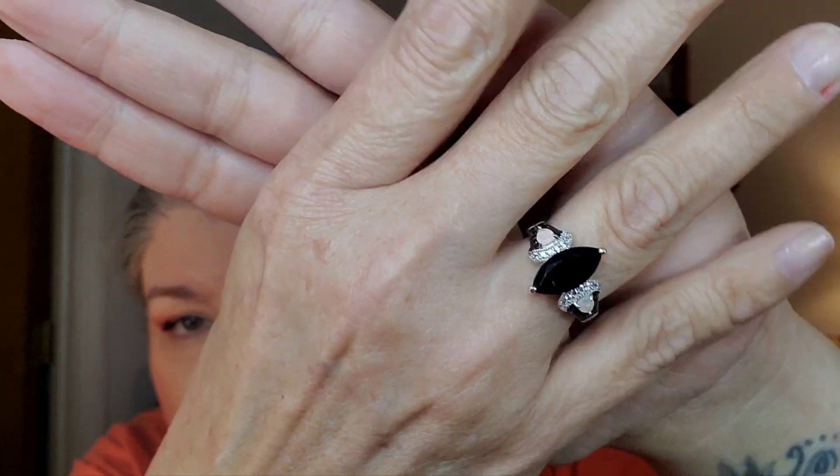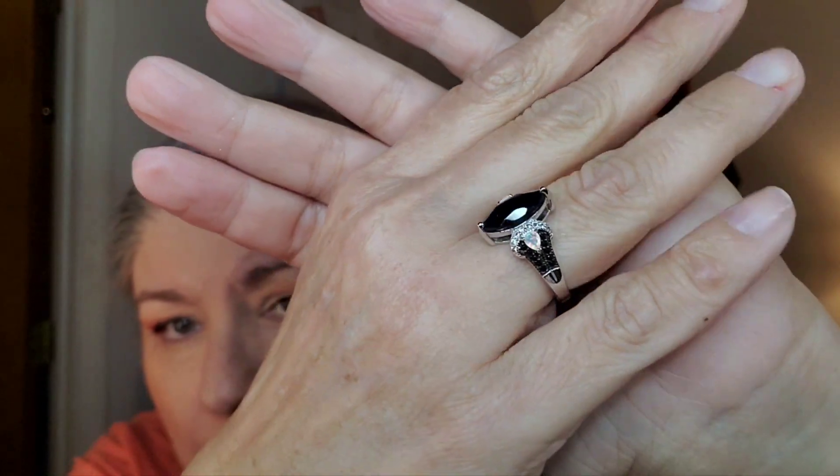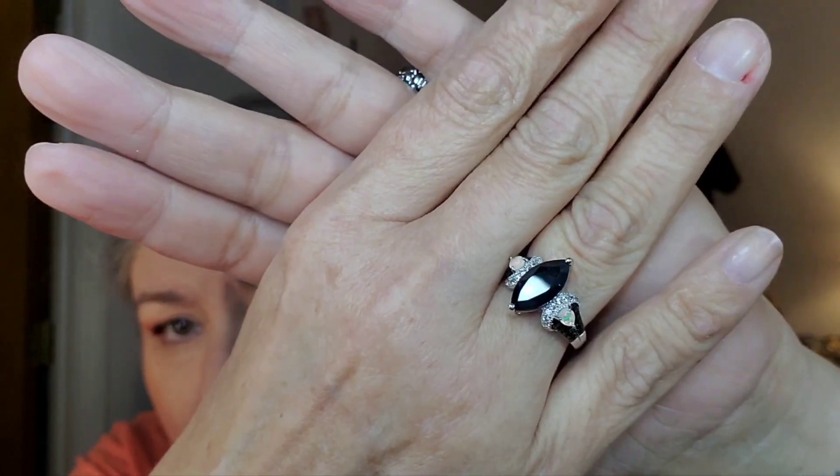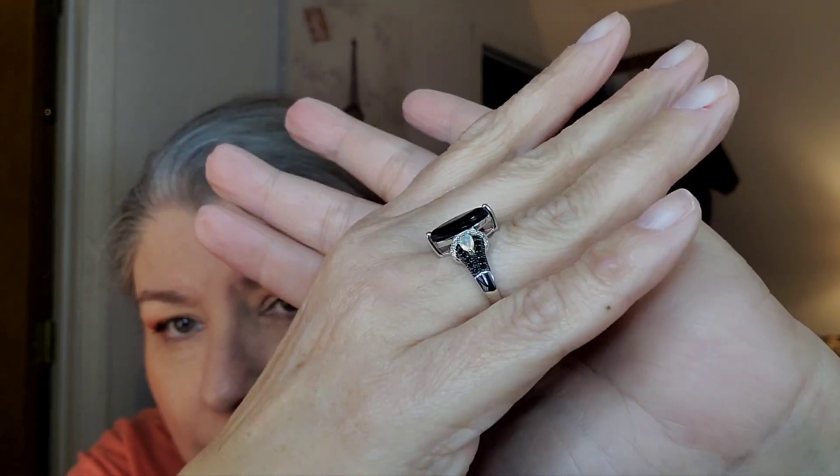And I also got this one just because I liked the style — it's black spinel with opal and white zircon in sterling silver. That one was around $50 to $60, but I had a $20 coupon, and if you spent a certain amount you got free shipping, so I bought these two together. That's what I got from Jewelry Television.